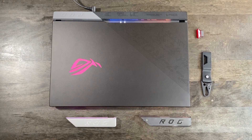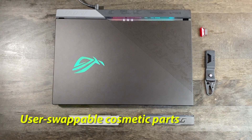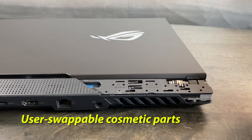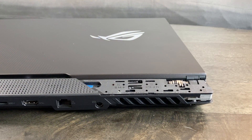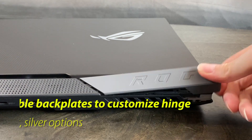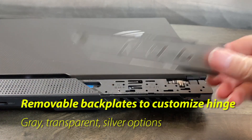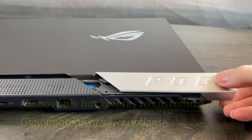To ASUS's credit, you can customize the design a little bit. The laptop has three user-swappable endplates for its hinge that give you some control over how it looks: one opaque gray endplate, one transparent gray endplate, and one silvery metallic endplate.